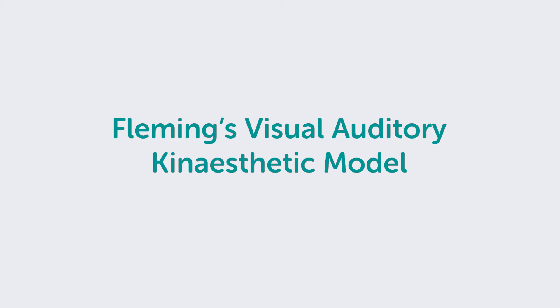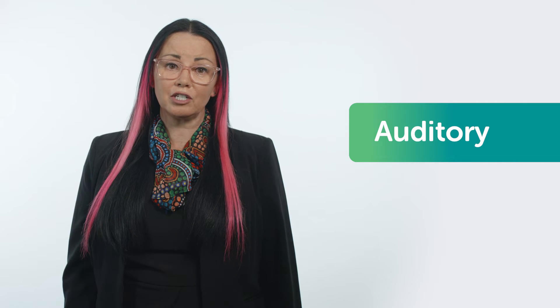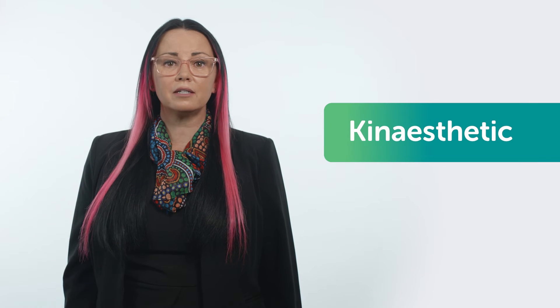Fleming's visual auditory kinesthetic model is widely used to understand the different ways we learn. So firstly let's think about how you best learn. When you assemble new furniture do you study all the steps before you begin? Do you ask someone to read out the instructions? Or do you just start putting it together?